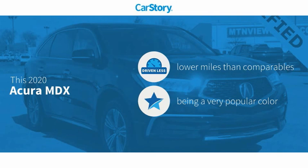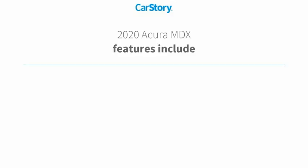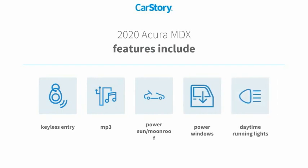This vehicle has lower miles with less wear and tear. Features also include keyless entry, power windows, daytime running lights, MP3, and a power sun moonroof.